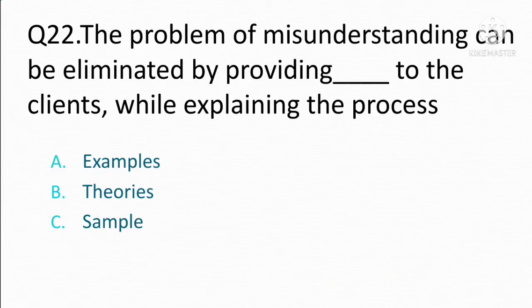The problem of misunderstanding can be eliminated by providing blank to the clients while explaining the process. Option A: examples. Option B: theories. Option C: sample. The correct answer is Option A: examples.